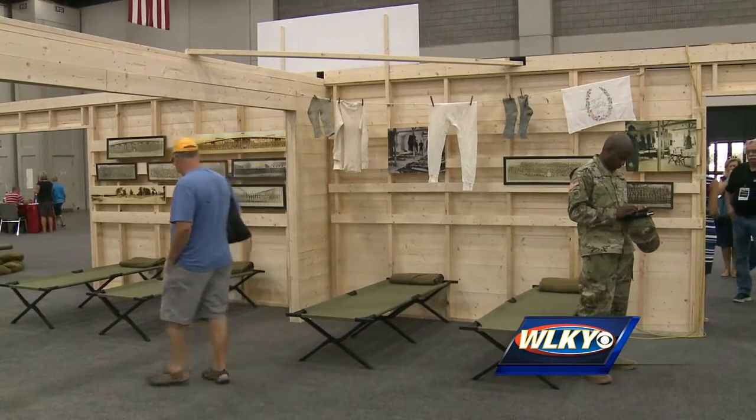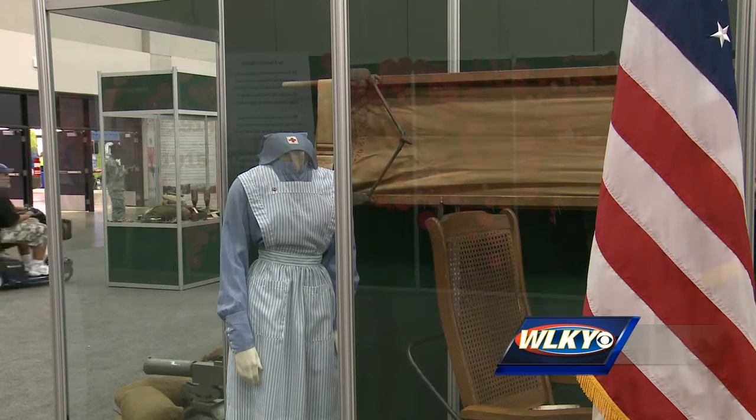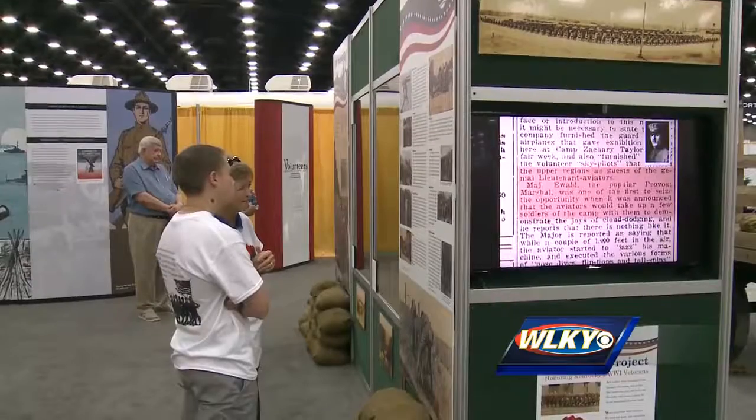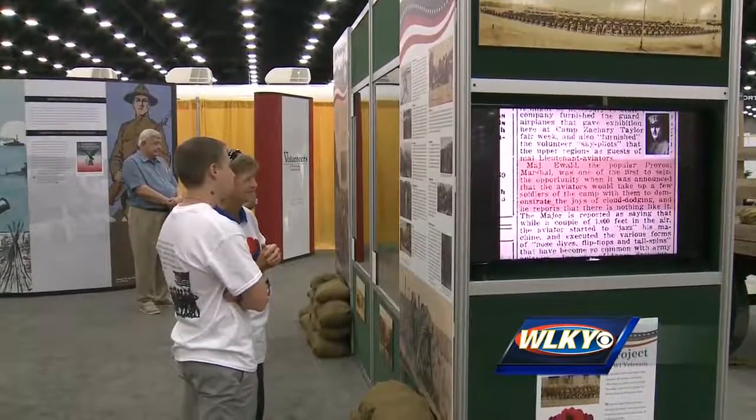Many say this new exhibit is crucial to the State Fair because it reveals a part of Kentucky's foundation — making sure that the future generations understand what those that came before them did to make this country what it is, to make this Commonwealth what it is, frankly.